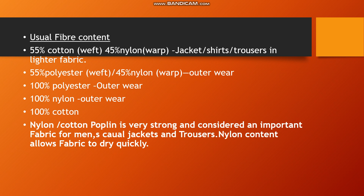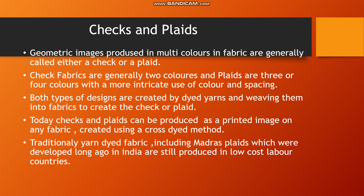We have seen that poplin is a most commonly used fabric. In our course, there are many different types of fabrics to study. Now I will introduce a different type of fabric, which is checks and plaids.